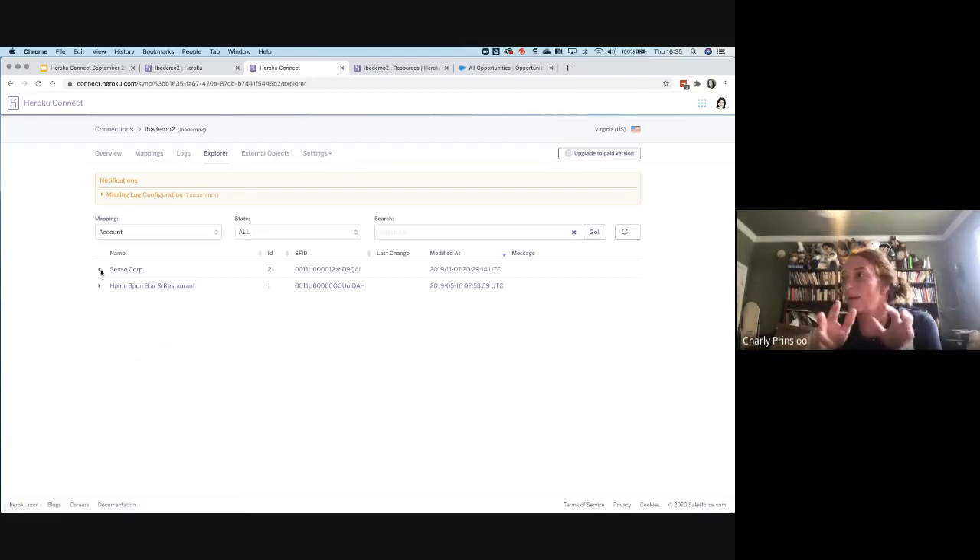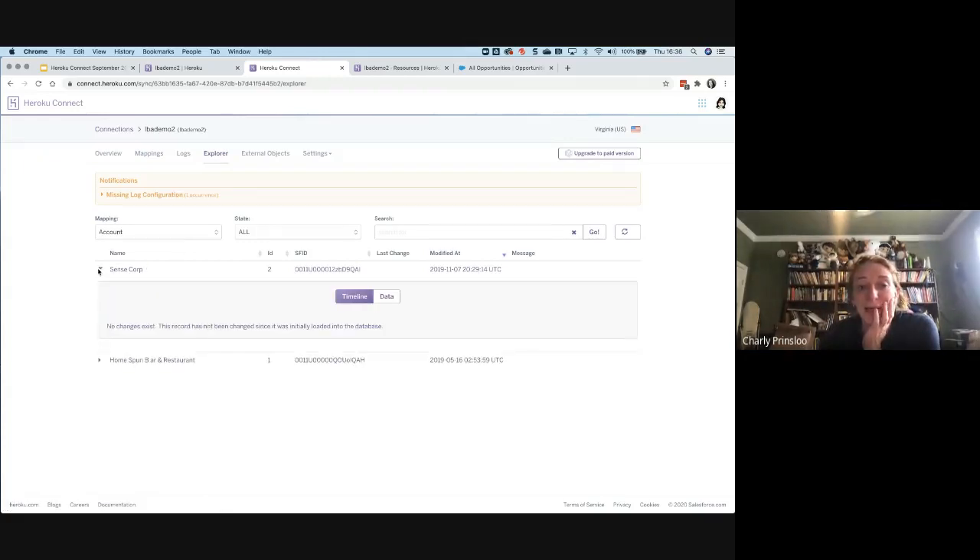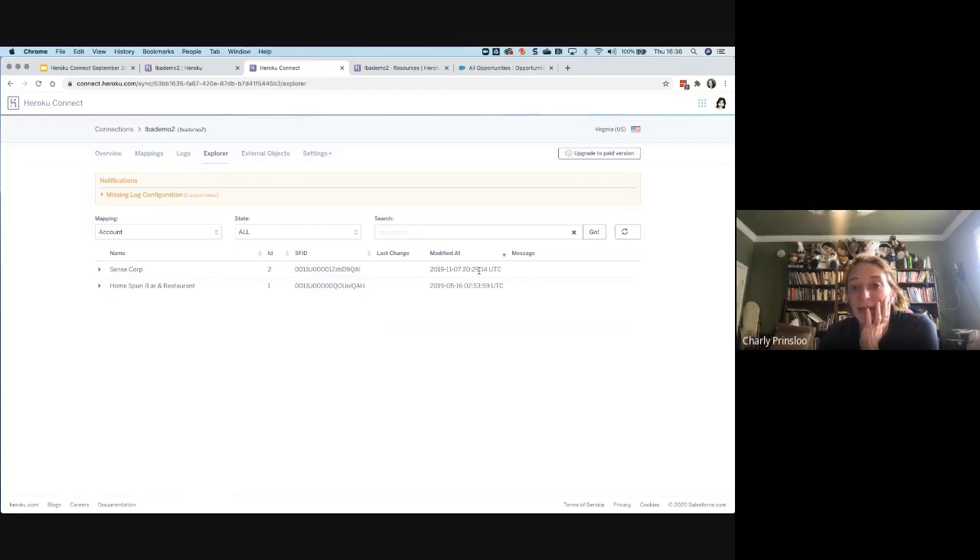There are some pre-determined fields you can't change — those are your core system fields like ID and system mod stamp, because Heroku uses those for the synchronization process. After saving, it creates the database and starts polling. You don't really have access to view the Postgres database out of the box — you need to install another add-on from the Heroku store to view it in a proper database structure. But they do give you an explorer view where you can see your data, search it, and see failed, pending, or successful records.